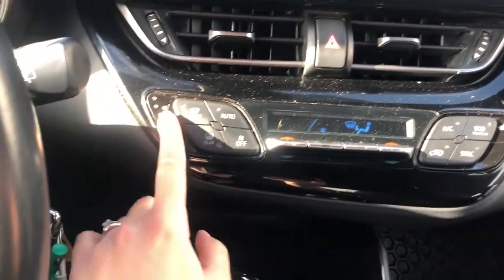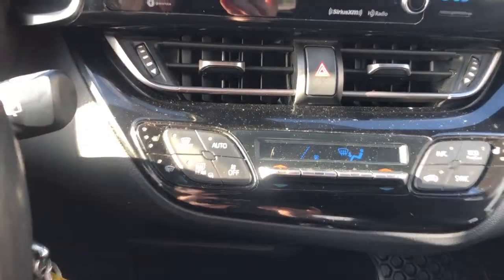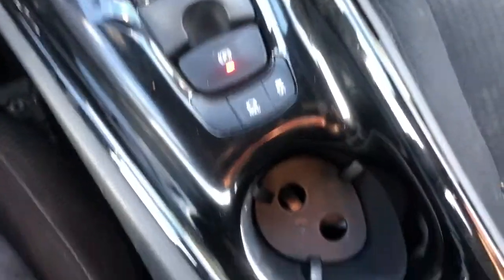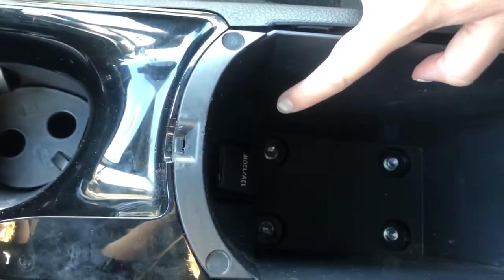You also have heated seats in here. You can control the heat and the air conditioning. You also have two cup holders — one there and one here — as well as a little compartment that has a 12-volt outlet.